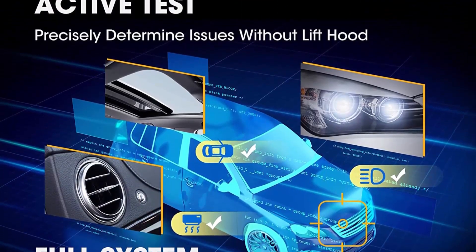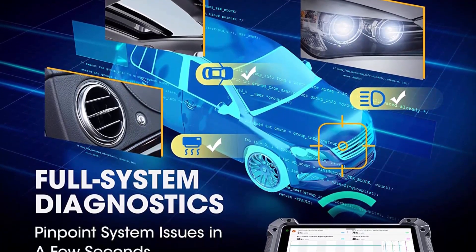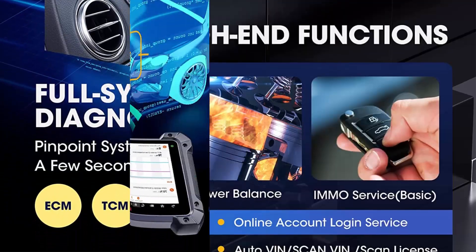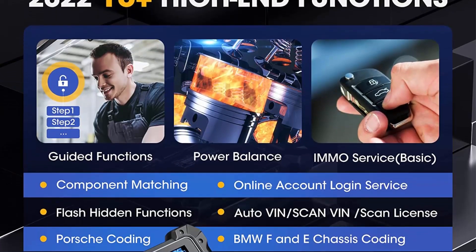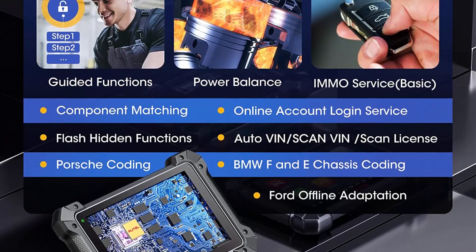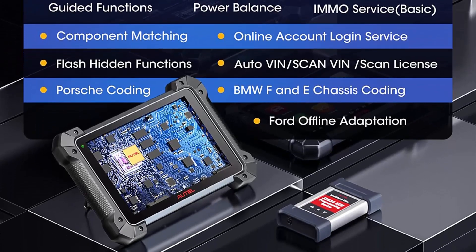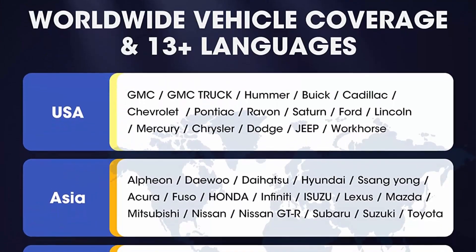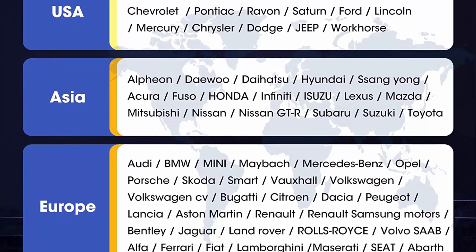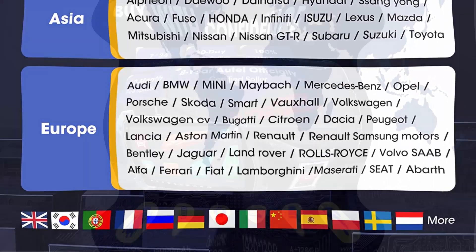Broader model coverage: 150-plus brands, FCA Auto Off, no IP restrictions. One device can totally support the diagnostic needs of a repair shop. J2534 ECU programming and OE level coding — the 2022 newly released MK908P2 Auto Scanner shares coding and programming functions with Elite. J2534 ECU programming is designed for BMW and Mercedes, allowing you to do online programming directly.